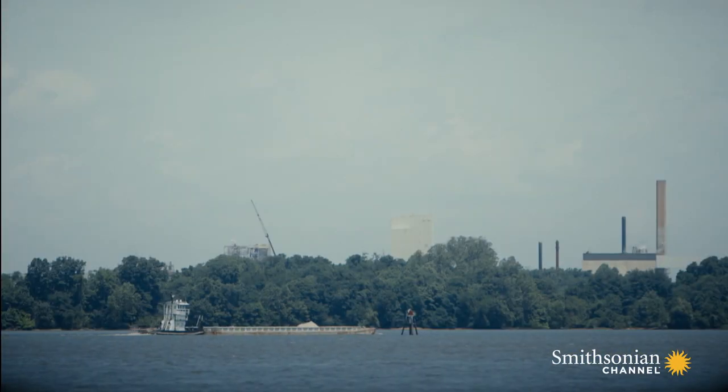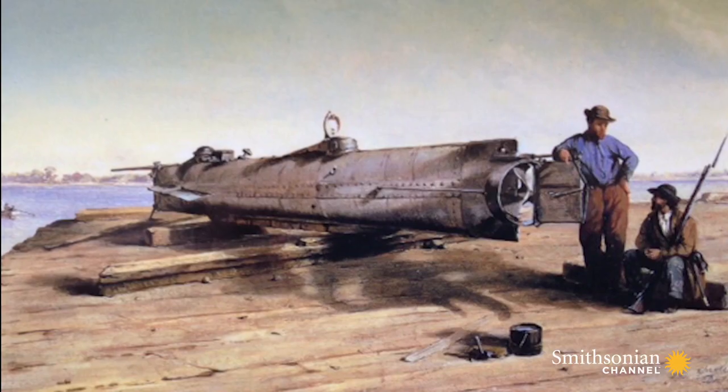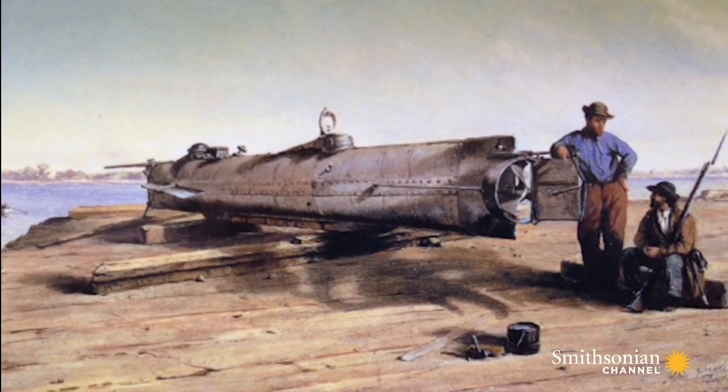In response, the South devised an ingenious strategy. A group of Southern businessmen and engineers, led by 40-year-old H.L. Hundley, experimented with submarines in Alabama. Their greatest success was a 30-foot vessel named the Fishboat.